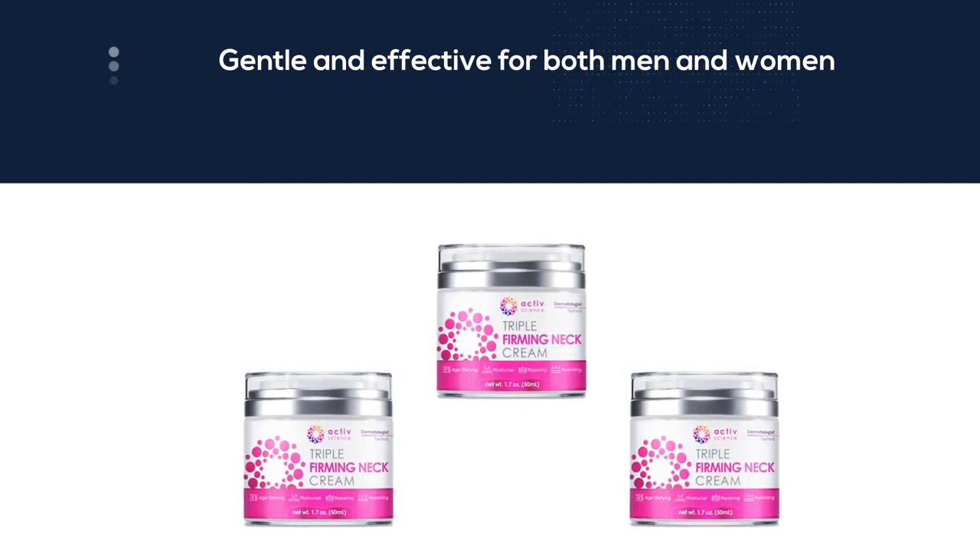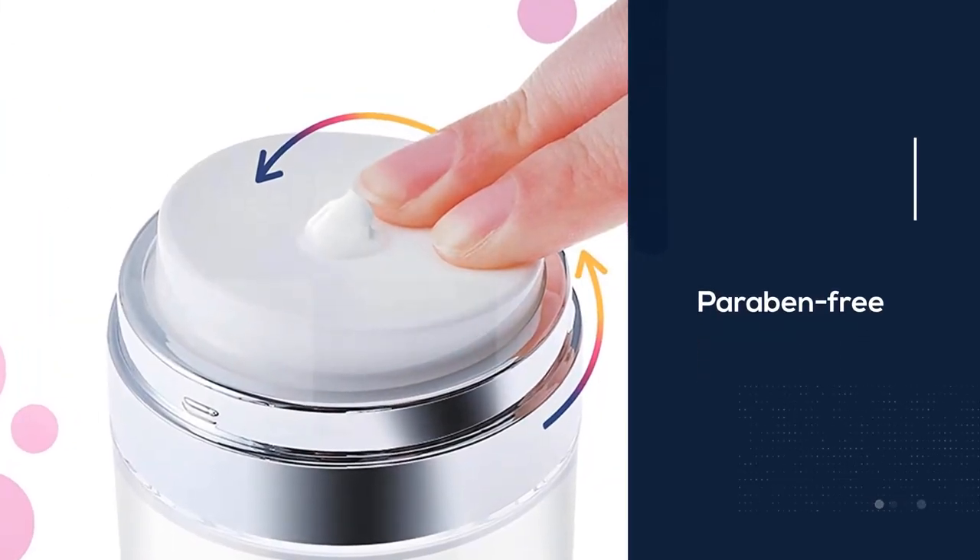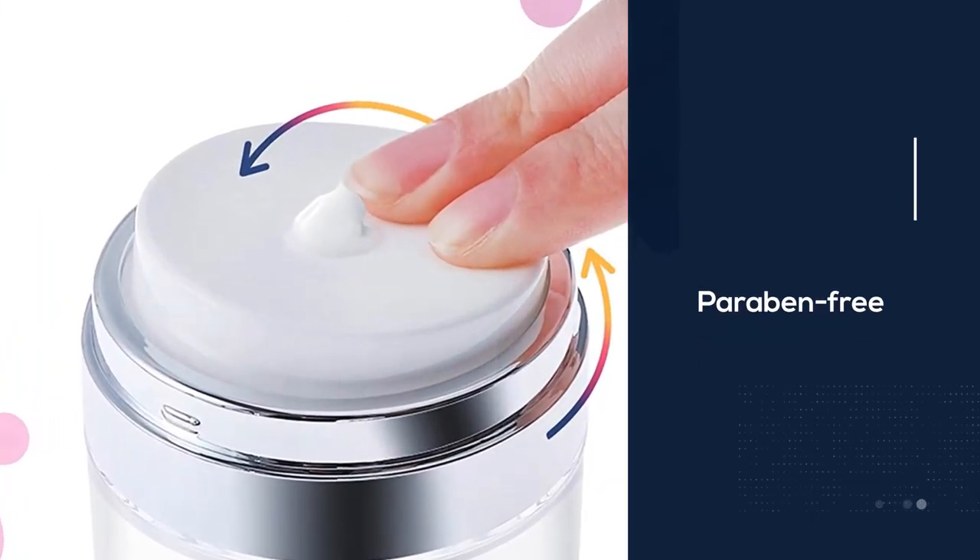Use on face, neck, chest, double chin, or any other trouble spots on your body for deep nourishment, soothing, and skin hydration benefits. Paraben free, without dyes and harsh chemicals.